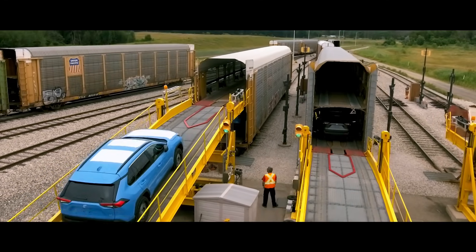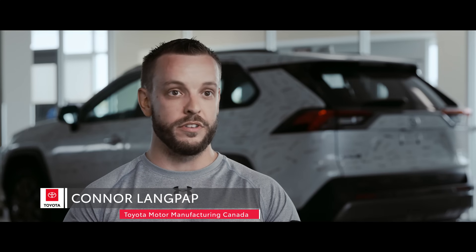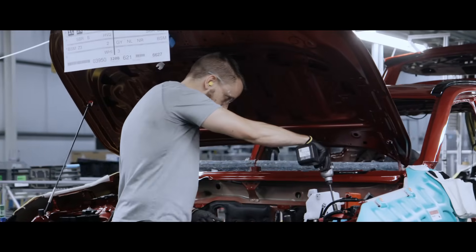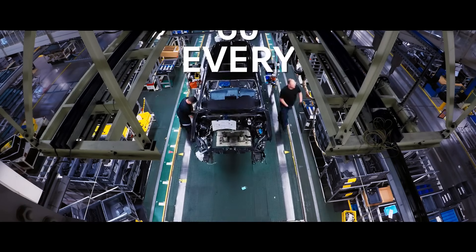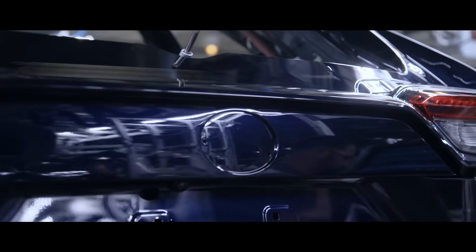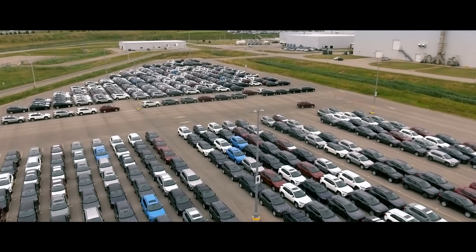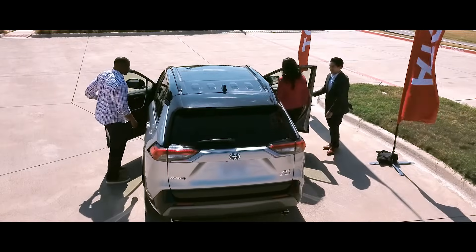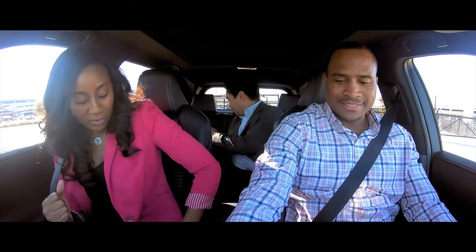Once everything checks out, RAV4 leaves the factory to begin its journey to your local Toyota dealership. People are excited about this model of the RAV4 — they enjoy building it, like seeing it on the road, and being part of a company that builds such a successful vehicle. At Toyota Canada, a RAV4 comes off the assembly line every 60 seconds and takes 26 hours from steel to rail, letting Toyota keep supply on par with RAV4's serious demand. Now that we've covered what makes the fifth generation RAV4 so special, it's time to get behind the wheel and experience it firsthand.